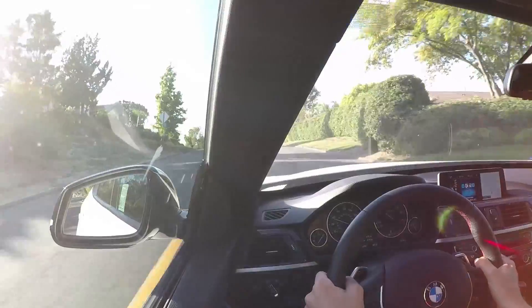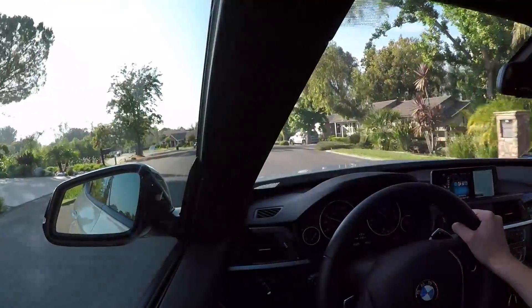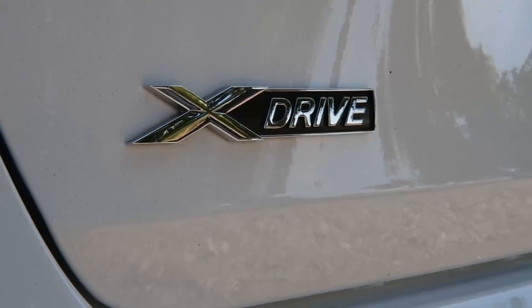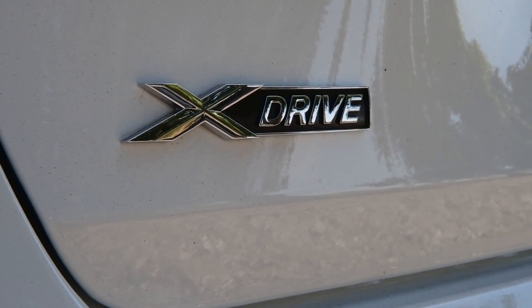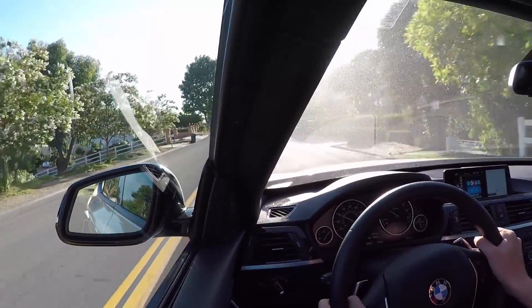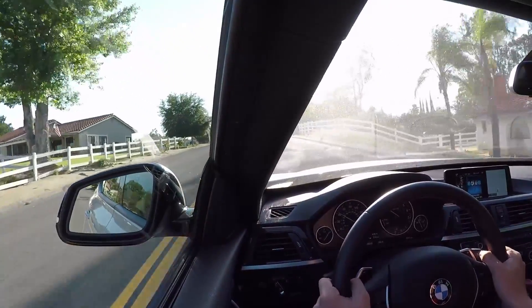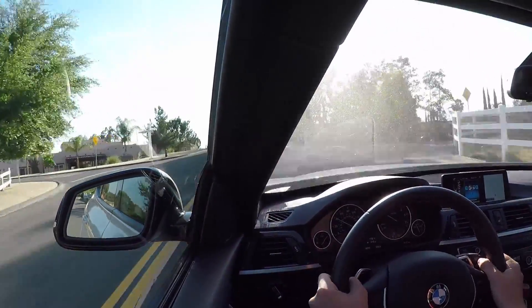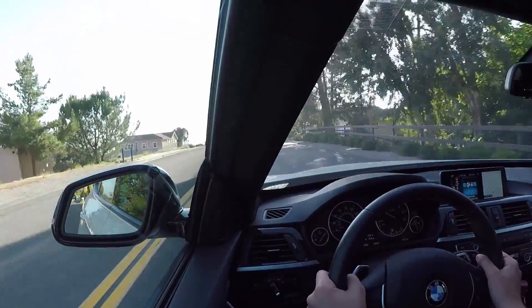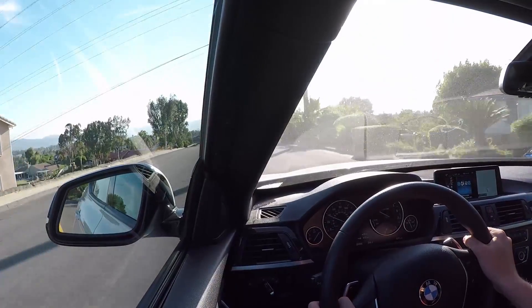The BMW 320i does feature the xDrive all-wheel drive system. Basically, this system senses slip on each tire and the road conditions, and makes corrections based on those conditions. It's pretty advanced and allows the car to do some incredible things — including launching, which I'm showing right now. The car just gets up and goes with no slip.